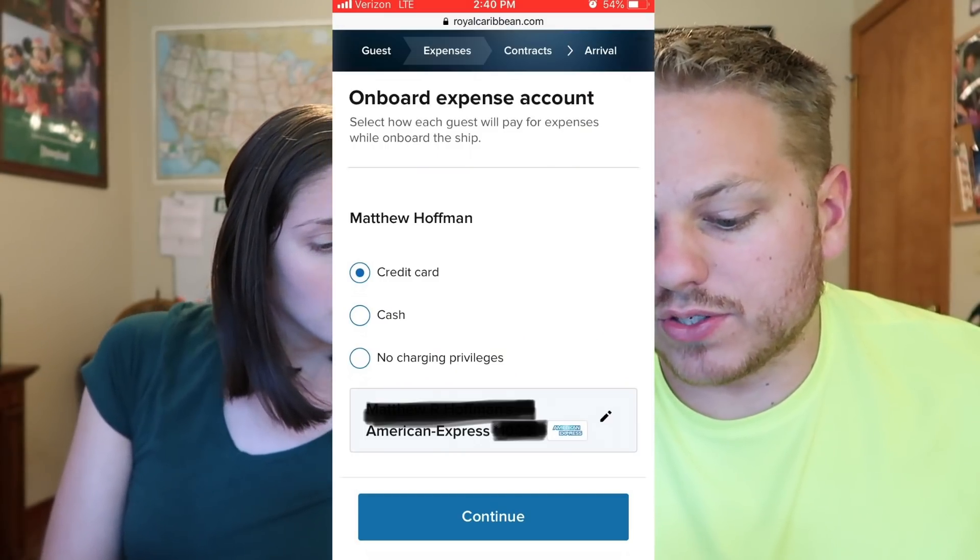Now it asks about the onboard expense account — how you'd like to settle any charges you have on board when you charge with your CPAS card. What we've always done is put a credit card on file. If you make any purchases, you don't even need to go to guest services — it'll just automatically get billed from your credit card at the end of the cruise. Royal's preferred method because it's so much simpler. You also have the choice of cash account or no charging privileges, so you would not be able to use your CPAS card — handy if you have children and don't want them charging willy-nilly.